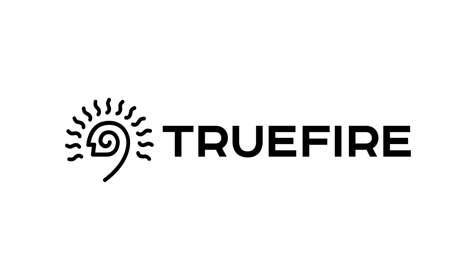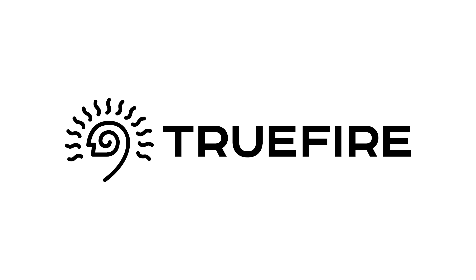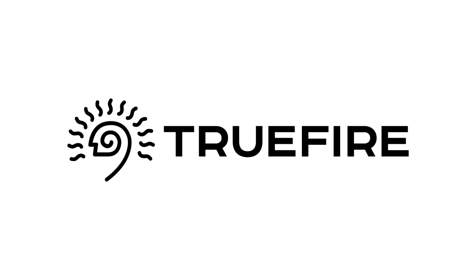I reached out to TrueFire to be my sponsor because I've used them for years. I'm currently having fun going through Eric Johnson's Tone, Melody, and Truth. With over two million users worldwide, whether you're a beginner, intermediate, or advanced level player, TrueFire has lessons to enhance and inspire your playing. Get 35% off courses using the promo code 5WAT35, or sign up for the all-access pass to use the entire TrueFire catalog. Sign up using the link in the description to support 5 Watt World and get some great lessons at the same time.